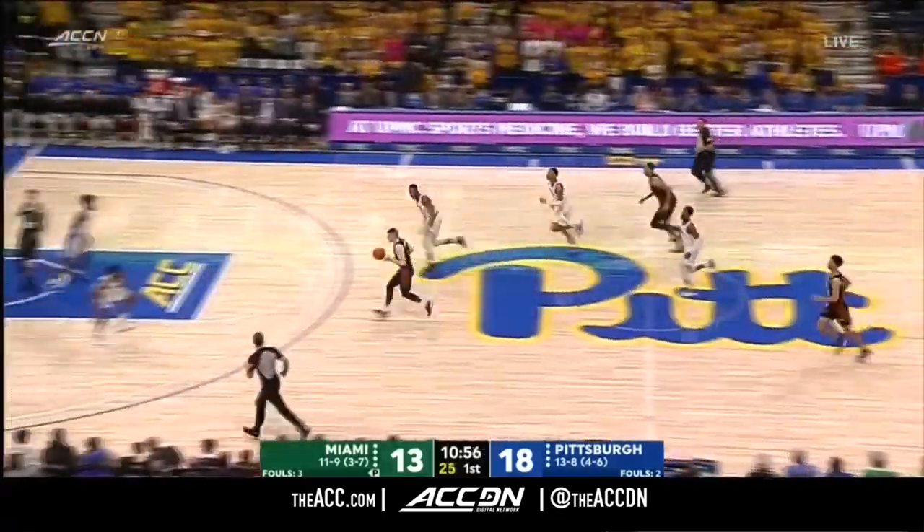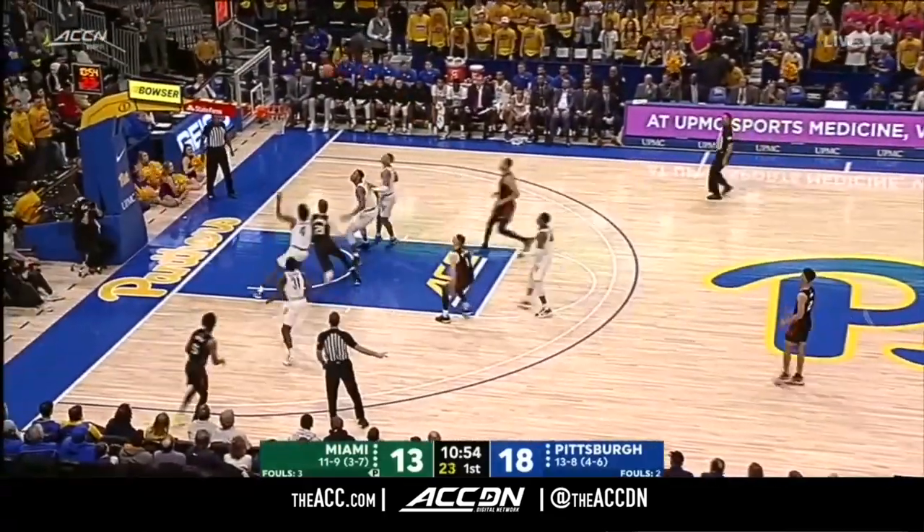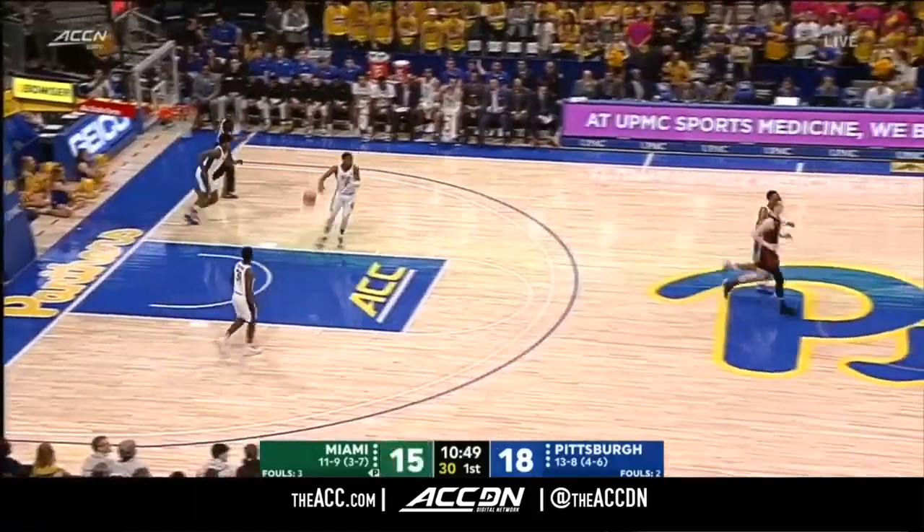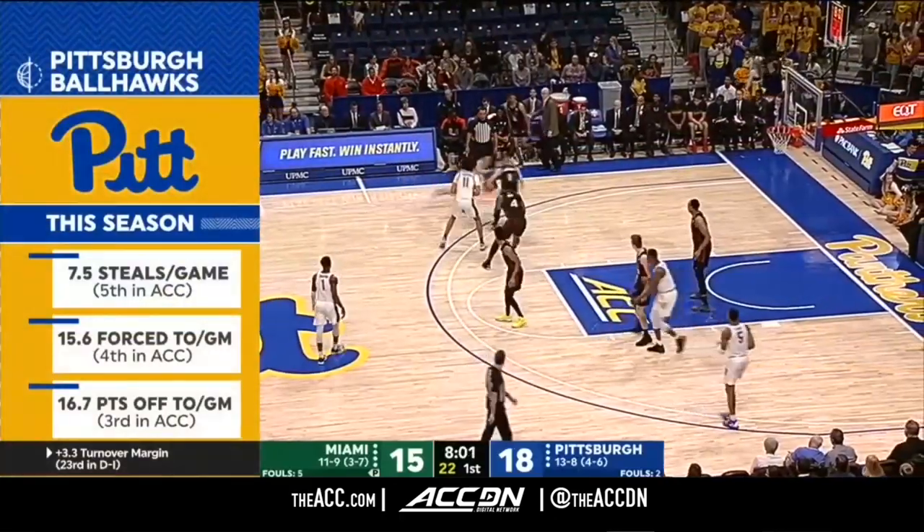The guys have been banged up all year, and obviously he's put together a patchwork roster. But this guy right here, when healthy, is one of the better shooters in the ACC.